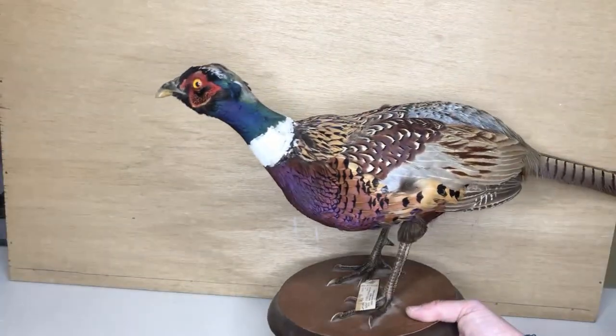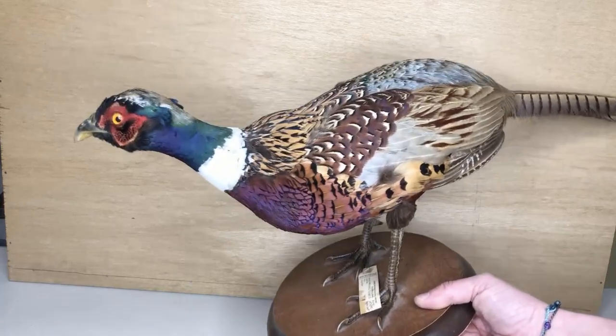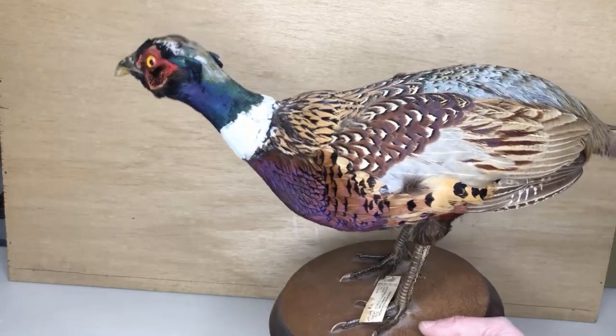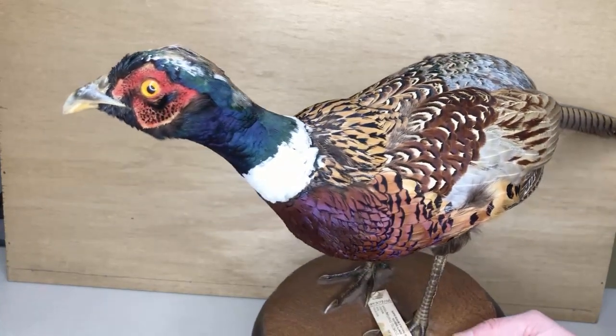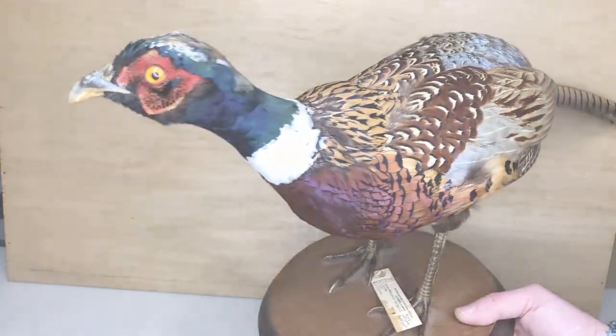What about our scratchers? Birds like chickens and this ring-necked pheasant have strong nails and strong feet that they use to dig into the ground while they're looking for insects and seeds.